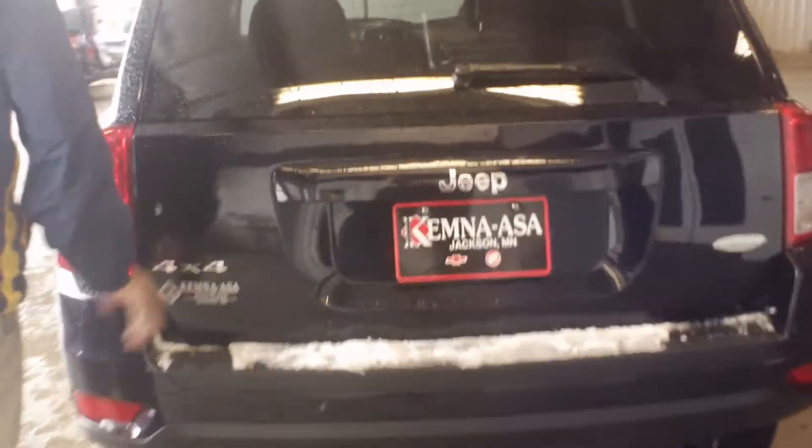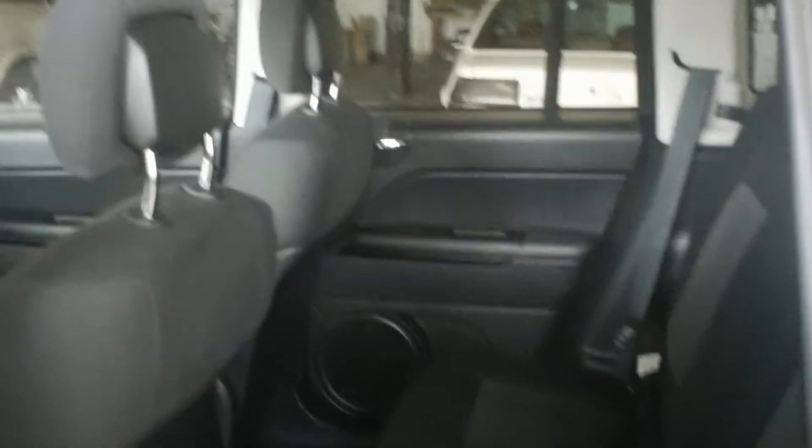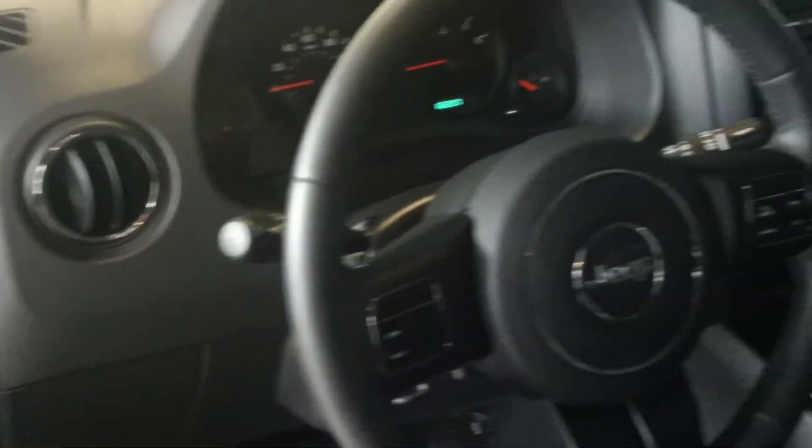Coming around to the side here, we have seating for 5, and you've got the ability to fold these seats down if you need more room as well. Ebony colored cloth interior. The Latitude is a comfortably equipped vehicle - we've got steering wheel mounted cruise control and driver's information center.